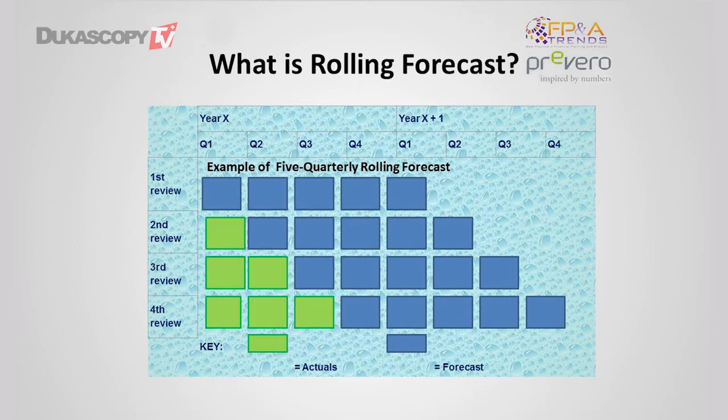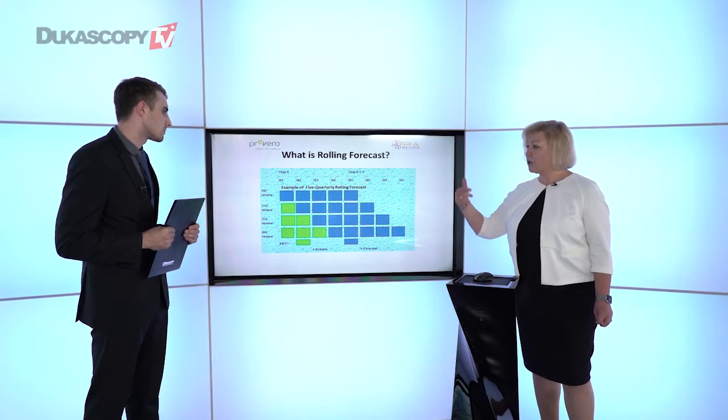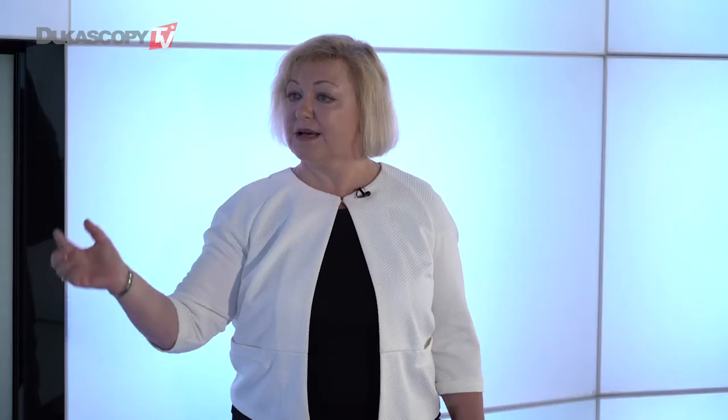In traditional forecasting, we are stopping at the end. And another feature of traditional forecasting: the longer we are in the current accounting period, the fewer quarters or months you have to forecast. So this is the main difference.